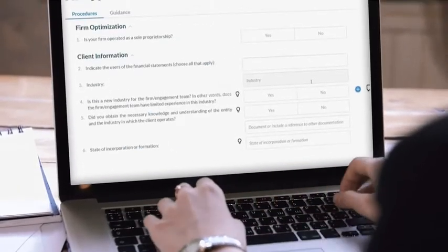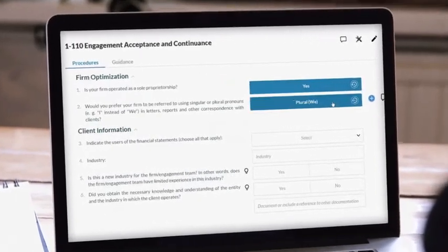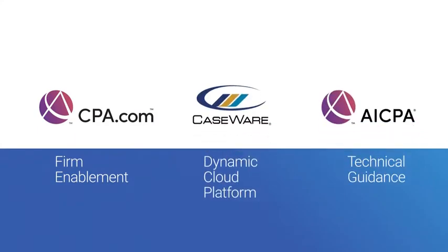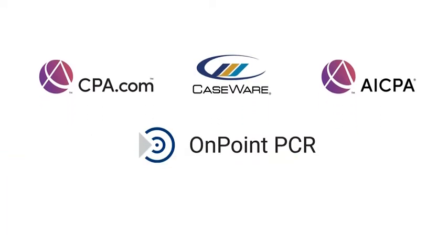OnPoint PCR is designed to resolve these issues by guiding you through a series of interactive steps, creating tailored engagements for your clients. Developed by CPA.com and AICPA, and hosted on the Caseware Cloud SE platform, OnPoint PCR is custom-built for firms to enhance engagement quality and efficiency.